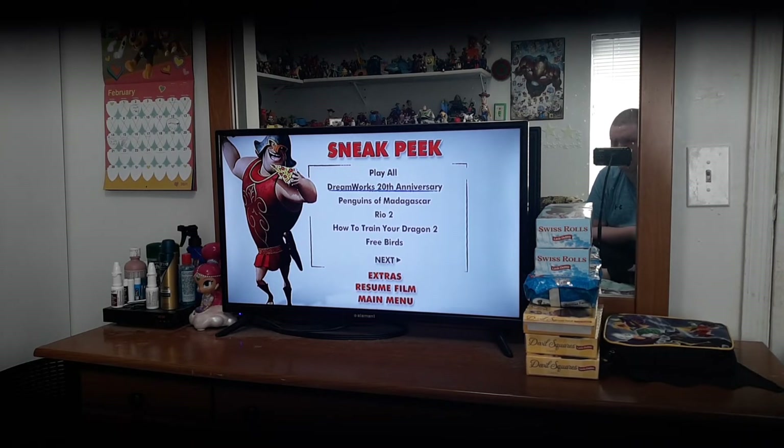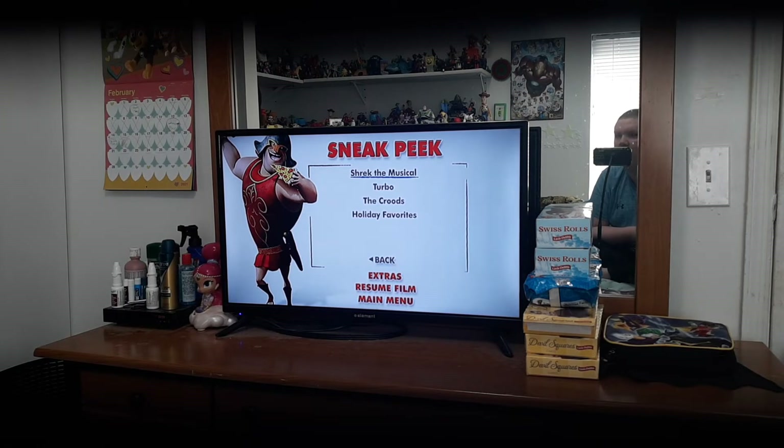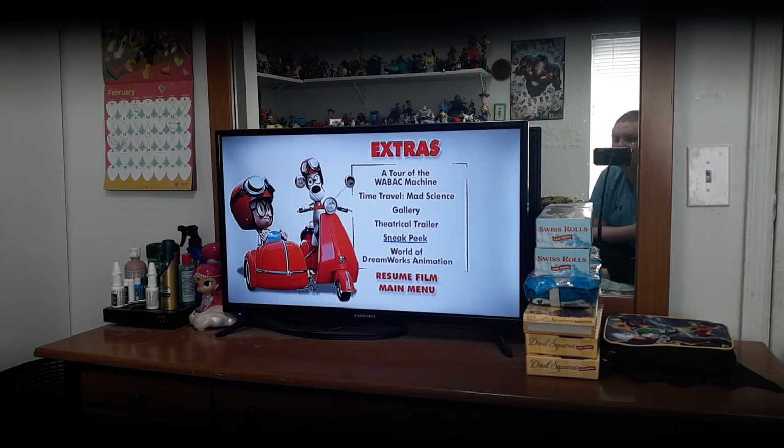We got Play All. DreamWorks 20th Anniversary. Penguins of Madagascar. Rio 2. How to Train Your Dragon. Free Birds. Shrek the Musical. Turbo. The Croods. And Holiday Favorites. Back to extras.